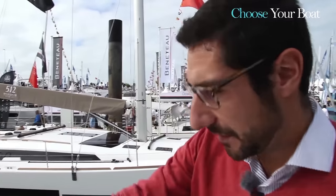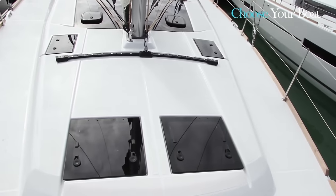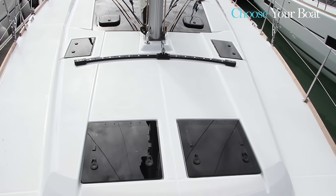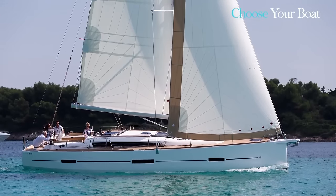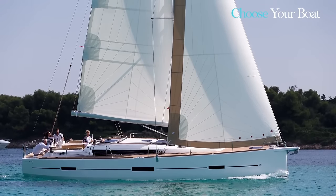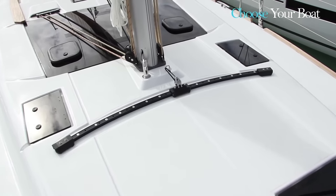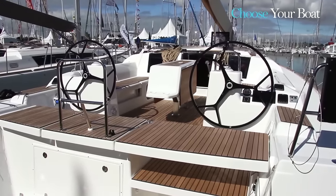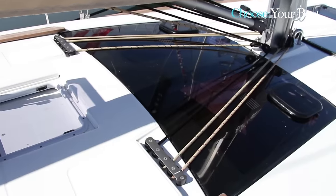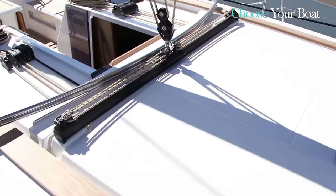This boat is available in several configurations. This version is equipped with the traveller for a self-tacking jib of standard dimensions, which corresponds to the hull and the standard sail plan, as the mainsail is quite large. It is also possible to equip the boat with two standard genoa tracks and a 108% genoa. The owner is free to choose the sail configuration. We also offer the option of a double German mainsheet system, with lines and sheets directly accessible from the cockpit.